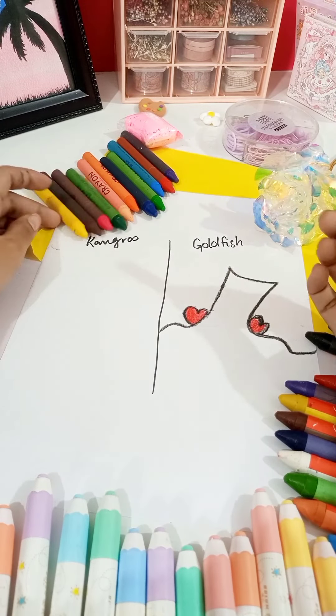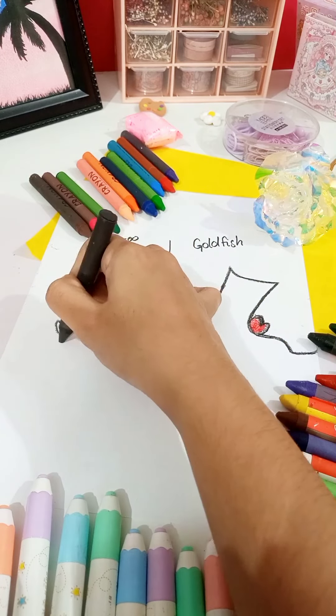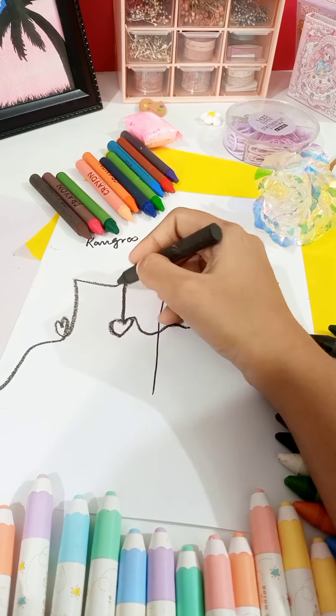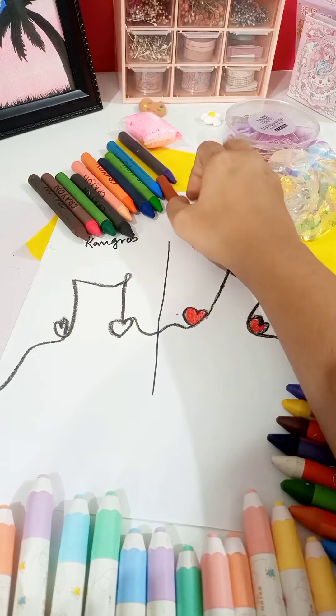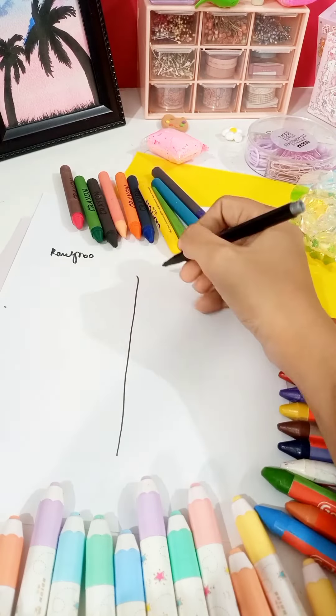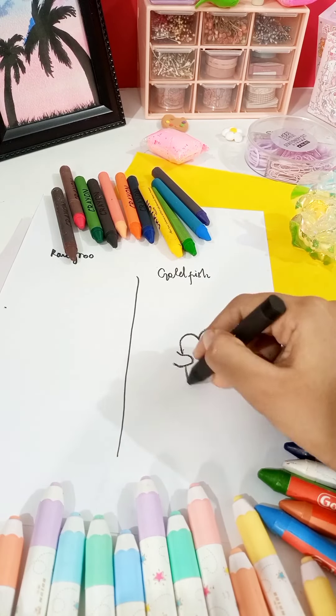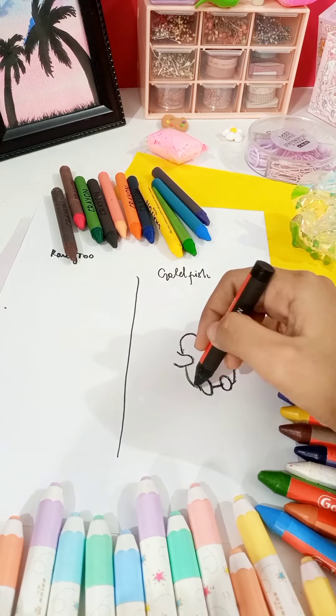Next, you picked up the Kangaroo crayon hoping for a similar experience, but as you began to draw, you noticed something was off. After finishing both drawings, you find yourself in a dilemma. While the Goldfish crayon had performed well, the difference wasn't as clear as you had hoped. You needed something more to truly see which crayon was best.